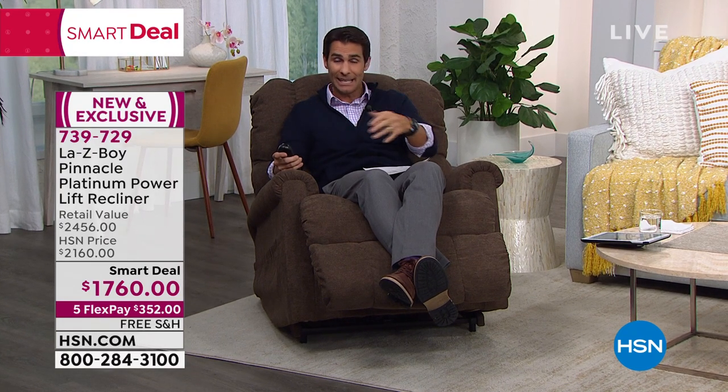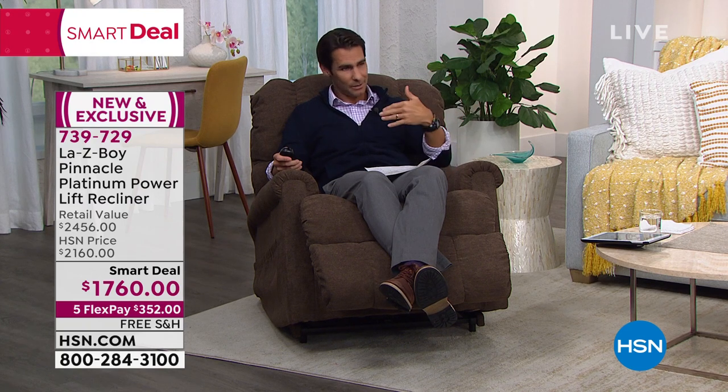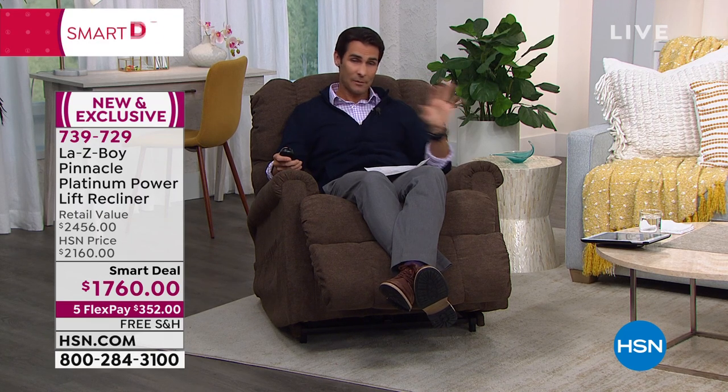If you don't have the HSN credit card, what a day to sign up — there is no annual fee. If you use your HSN credit card, you're going to put down $146.66, and we are covering the shipping and handling. The iClean fabric — I call it family-friendly, because when I have a piece of furniture like this, I know everyone is going to want to be on it: the kids, the dogs. And I'm going to want them on it, because Lazy Boy is where we create those memories.